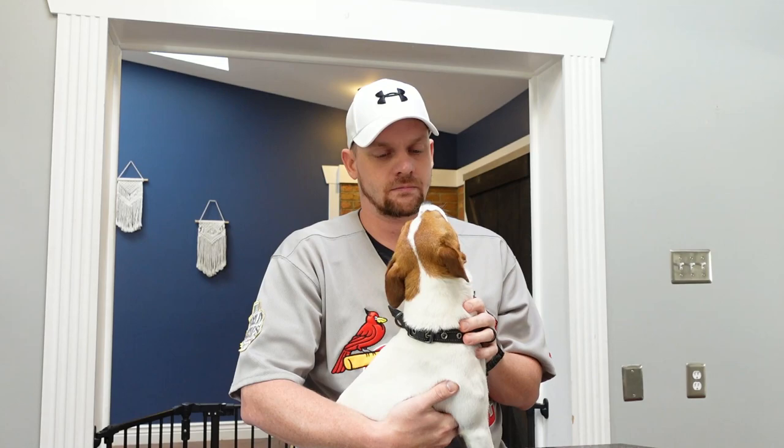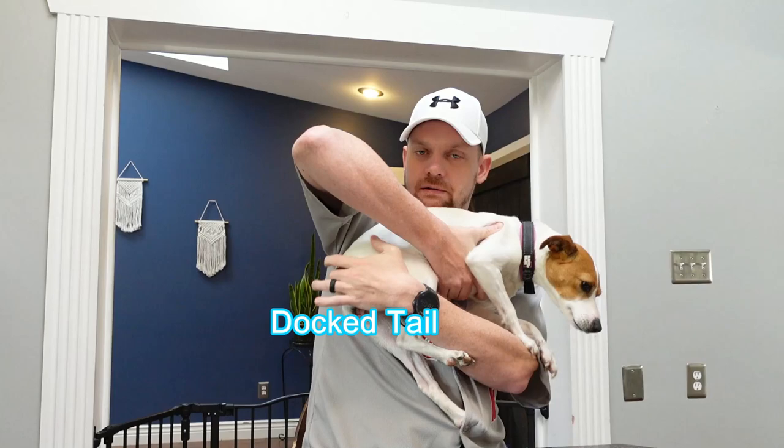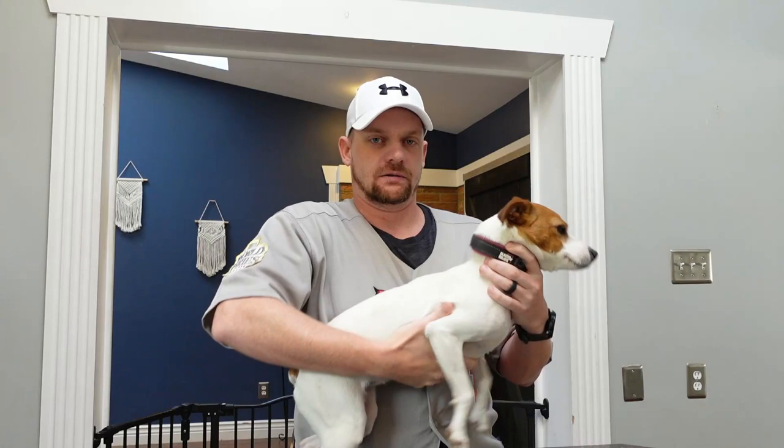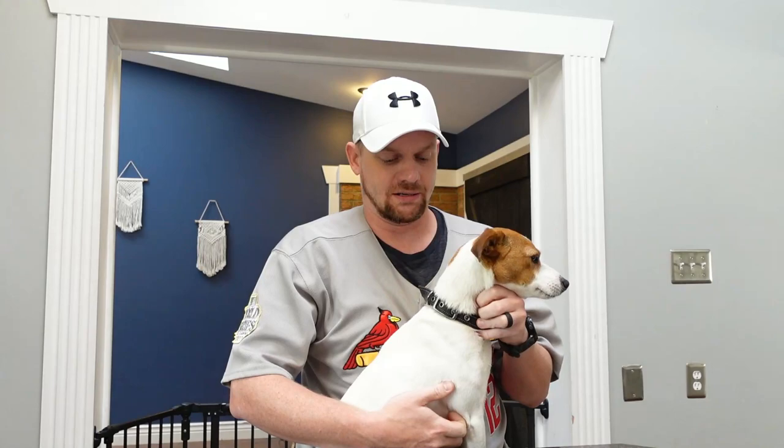Alright guys, first let's talk about what a tail dock looks like on one of these dogs. Luna has a docked tail — that's this nub right here on her booty. Normally you'd have a tail that extends out and wags; this nub is a docked tail on a Jack Russell.